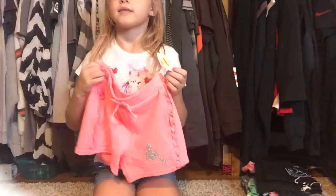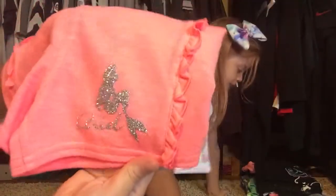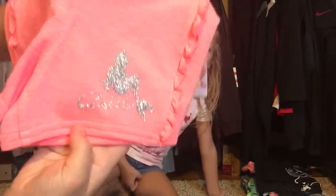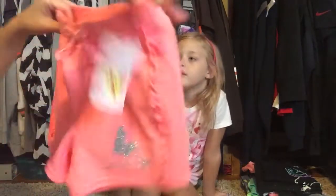To go with it, we found these coral shorts and they have a mermaid on them, and it says Ariel. It's so sparkly you can barely even tell, but it does — it says Ariel. These are Disney and these shorts were on clearance for eight dollars.